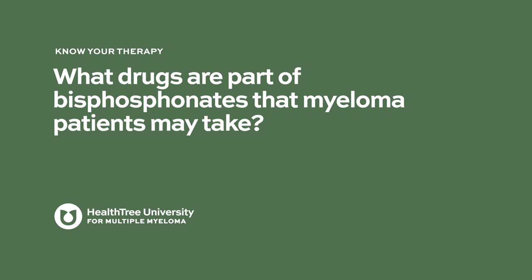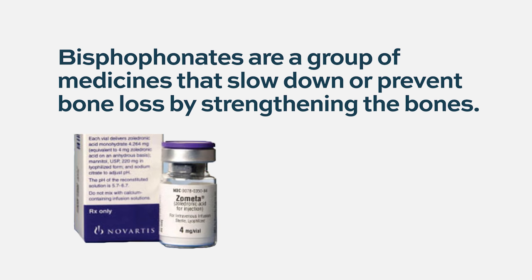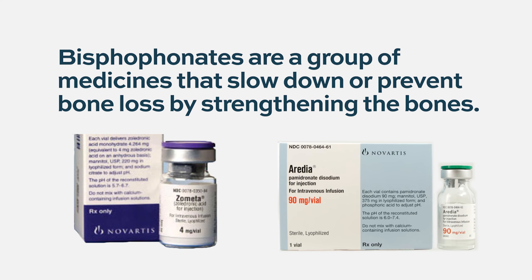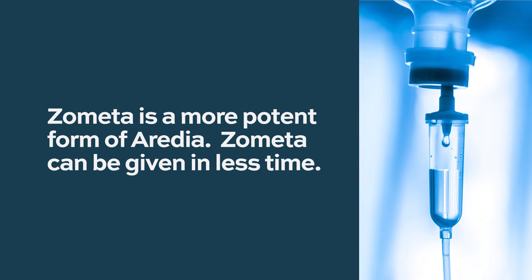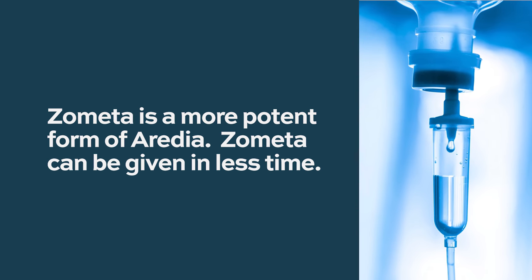The most common bisphosphonates used in myeloma are two intravenous medications. One is called zoledronic acid, also known as Zometa, and the other is pamidronate, also known as Aredia. Pamidronate was the older drug, and Zometa is a more potent form that can be given in a much shorter infusion time.